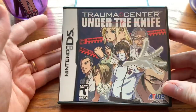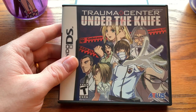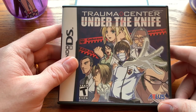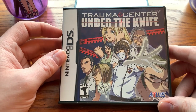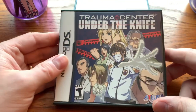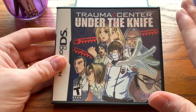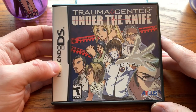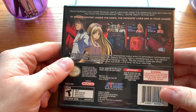Trauma Center: Under the Knife — believe it or not, I don't own this. I believe there's a sequel on DS as well. I own the Wii versions and they didn't do a lot for me, probably because the game is best played with a touch screen. There's so much nostalgia looking at this box art even though I've never owned it until now. It was a pretty popular game in the DS crowd, and I have quite a bit of nostalgia looking at it despite never owning it.